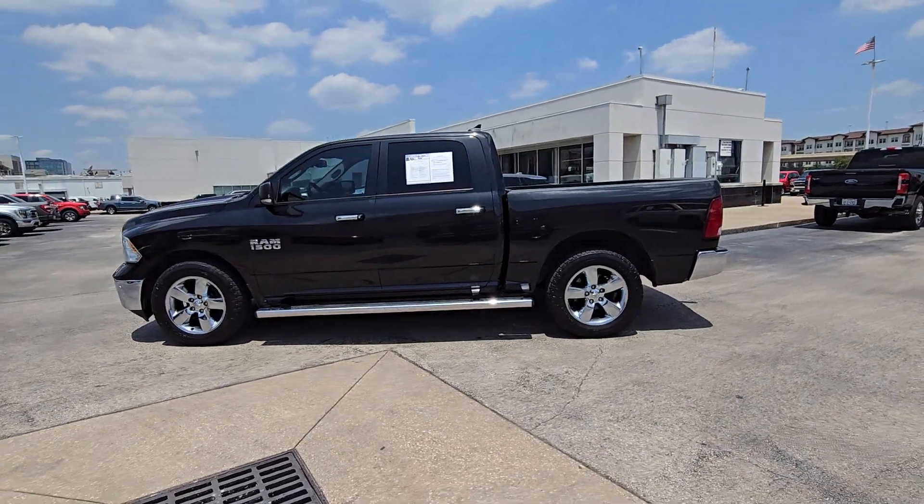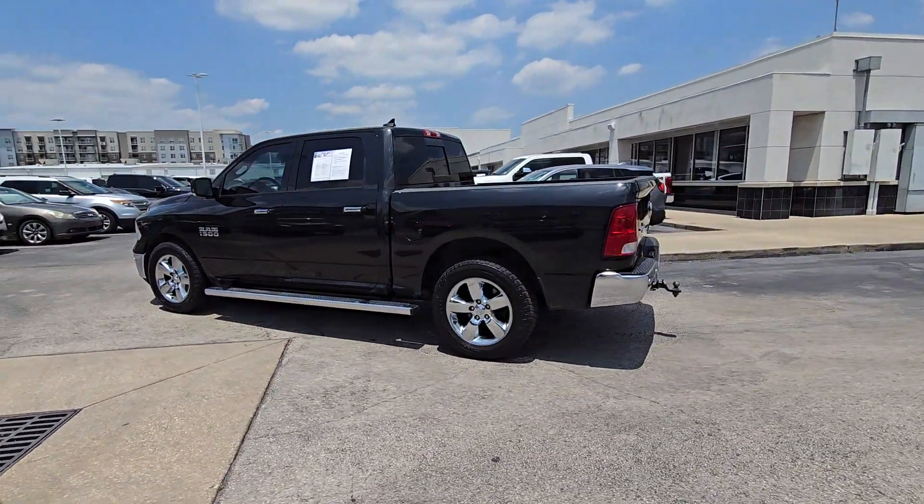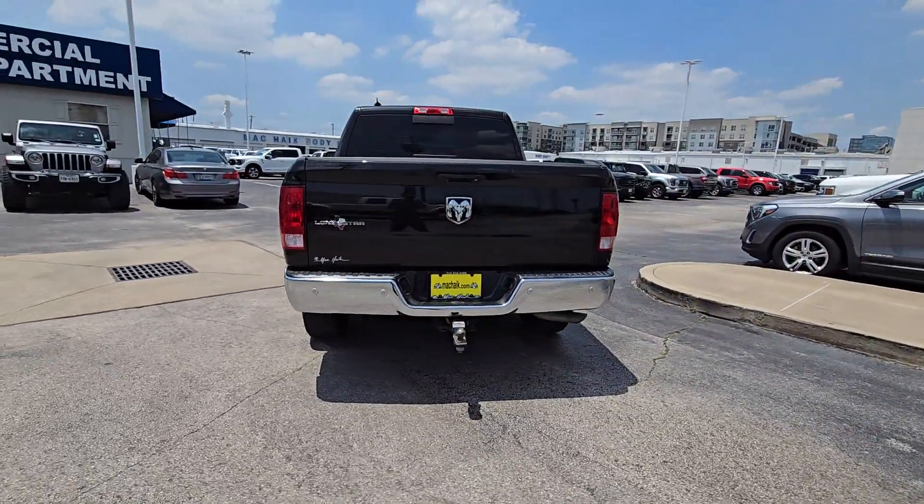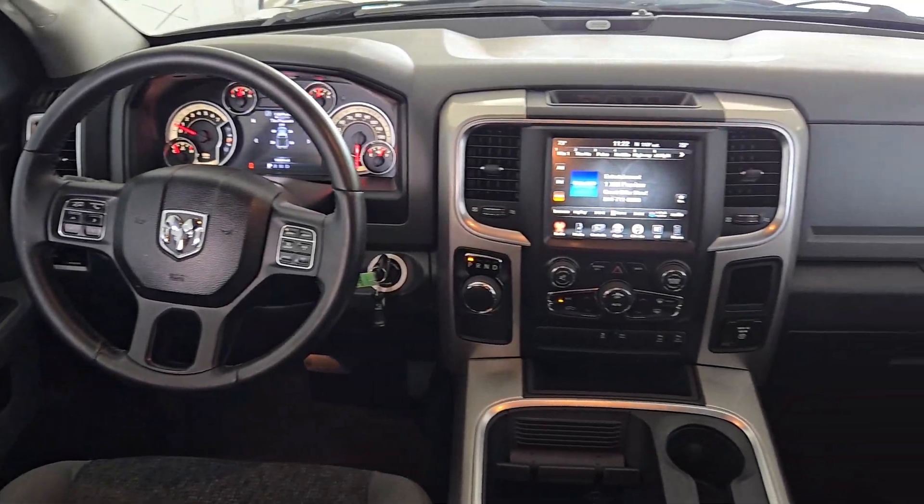This could be the car for you. The 2017 Ram 1500. With less than 110,000 miles on the odometer, this vehicle provides excellent value.